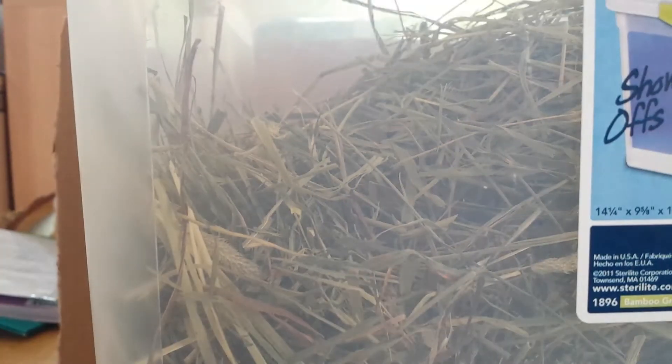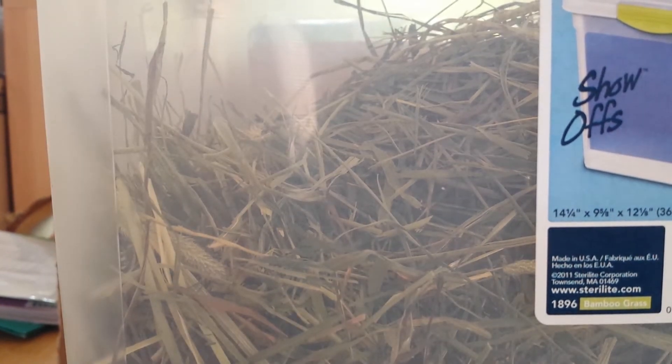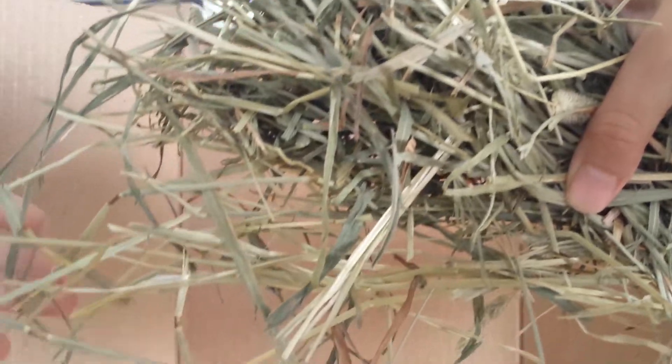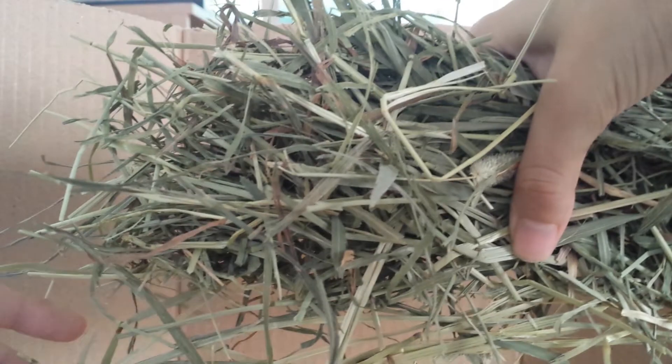The first and most important thing in your rabbit's diet is hay. Hay is up to 80 to 90 percent of your rabbit's diet. I have this big bin of hay. I feed my rabbit Timothy hay, and this is what it looks like — it's really really messy, and it's really important for your rabbit.